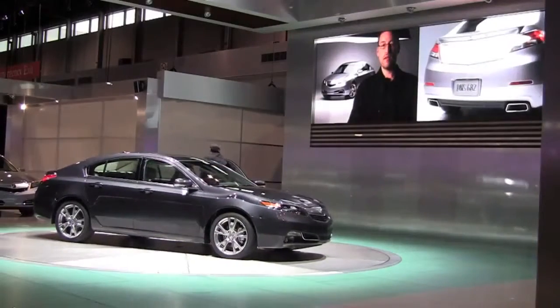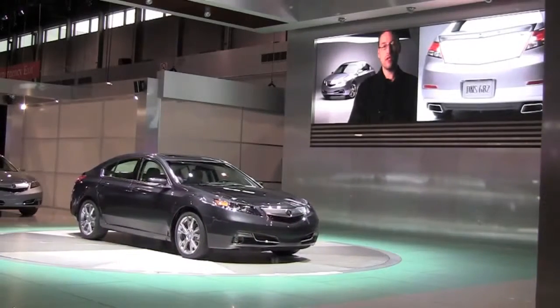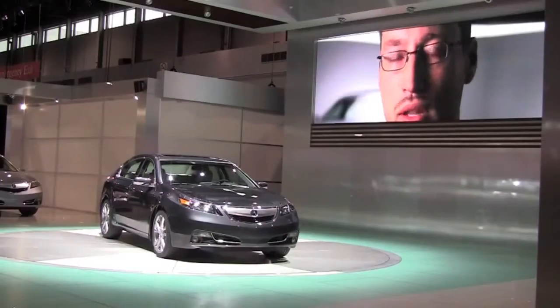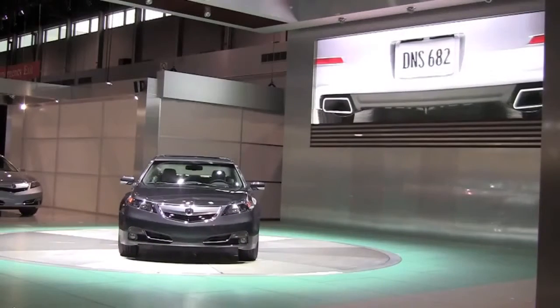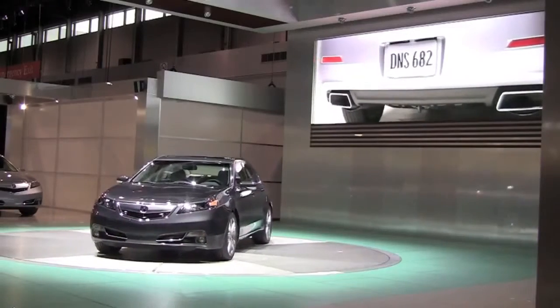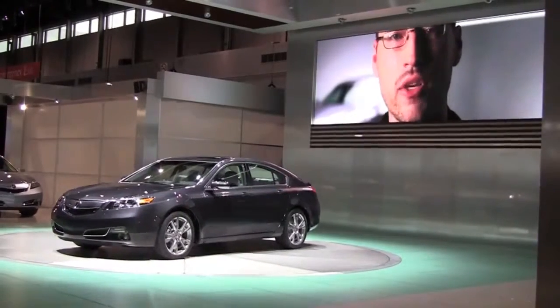On the rear of the TL, starting with something pretty bold and a lot of character, we really tried to just dial in a lot of proportion. As we refine and get more levels of sophistication, adding a subtle horizontal line in the bumper to break up that mass, and then adding a very cool lower diffuser between the exhaust finishers helps all those lines and proportion come together to really lean out the car.